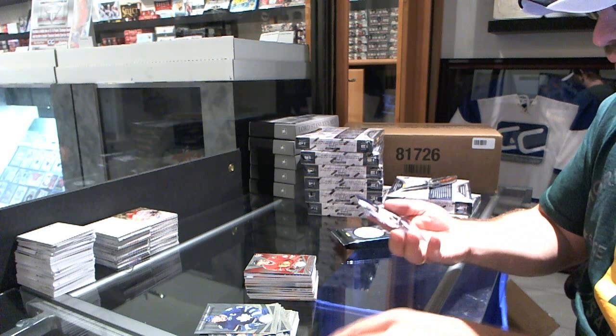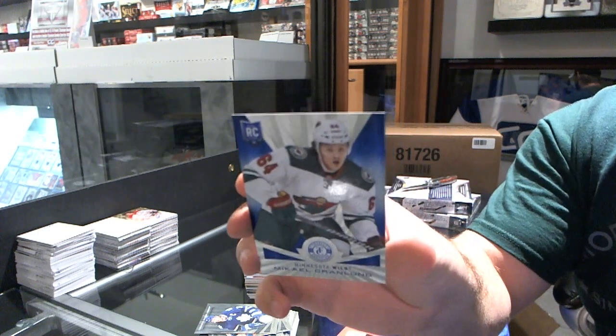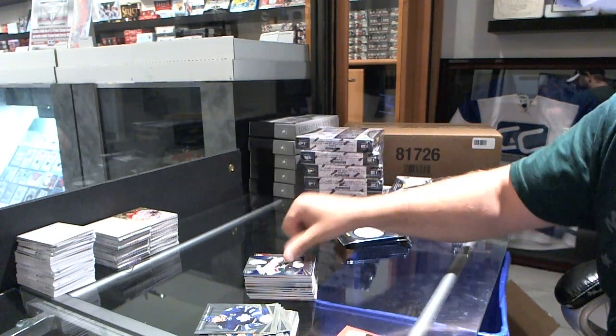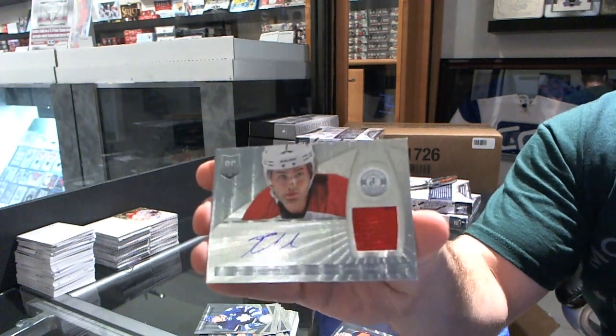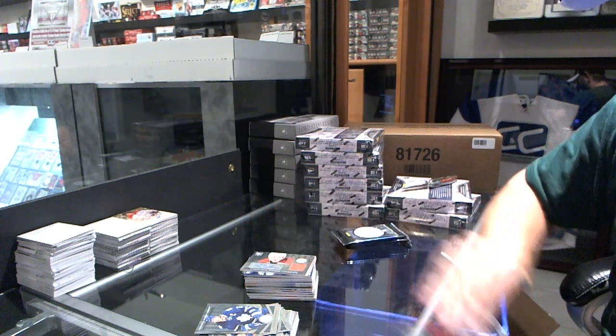We've got a Mirror Platinum Blue rookie for the Minnesota Wild, numbered to 50, of Mikael Granlund. And for the Carolina Hurricanes, Ryan Murphy rookie jersey auto — Ryan Murphy.